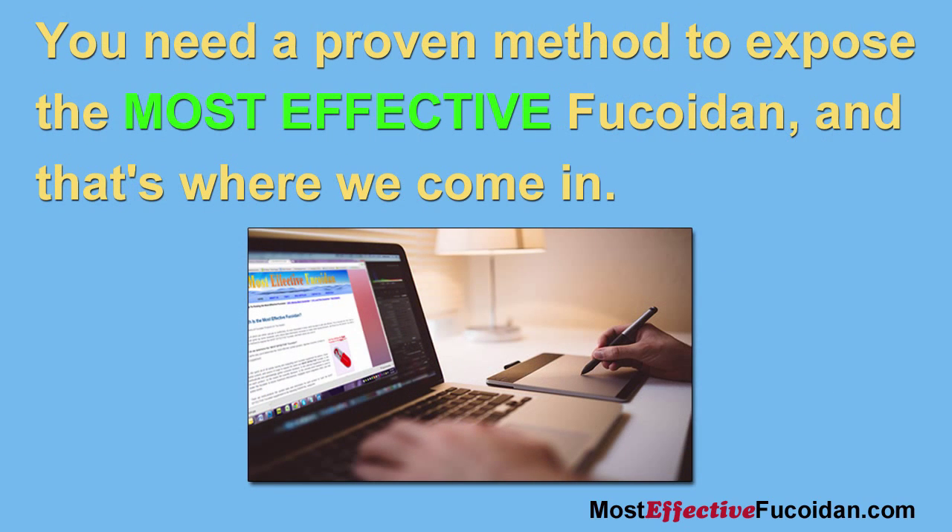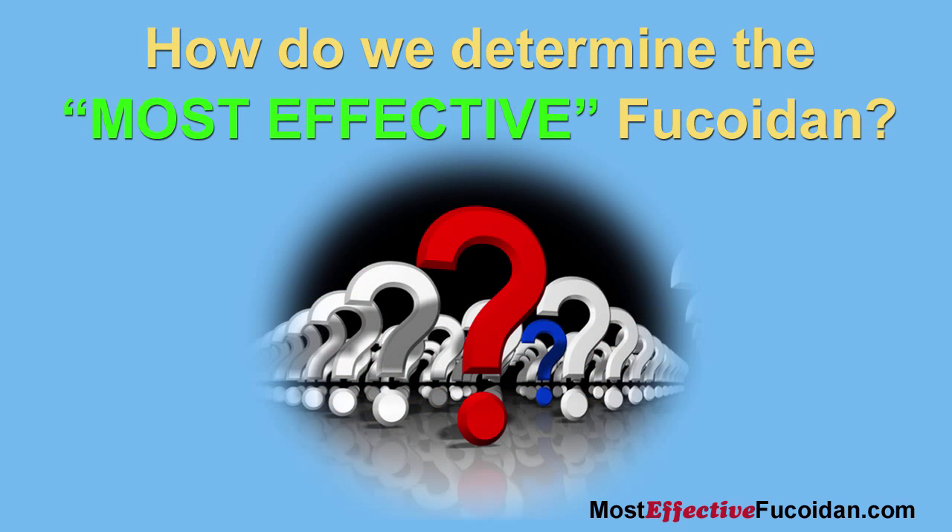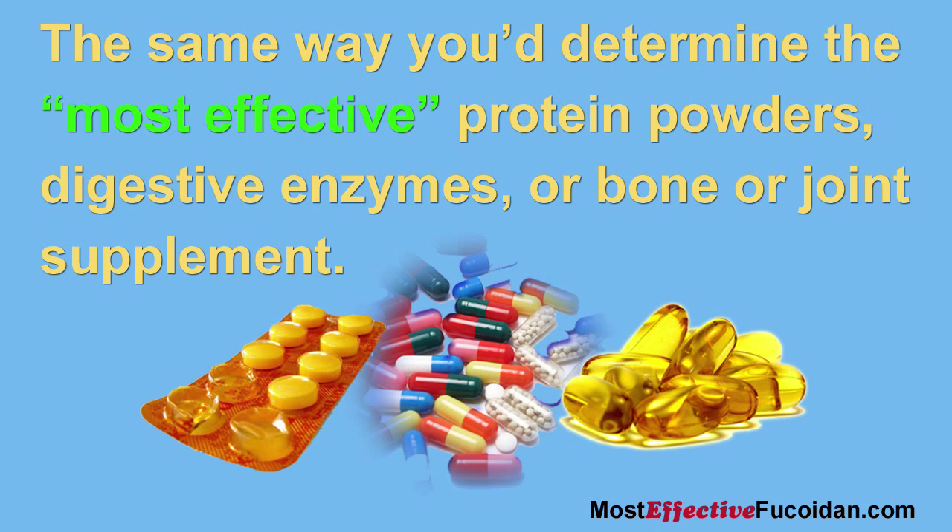You need a proven method to expose the most effective fucoidan, and that's where we come in. How do we determine the most effective fucoidan? The same way you determine the most effective protein powders, digestive enzymes, or bone and joint supplement.